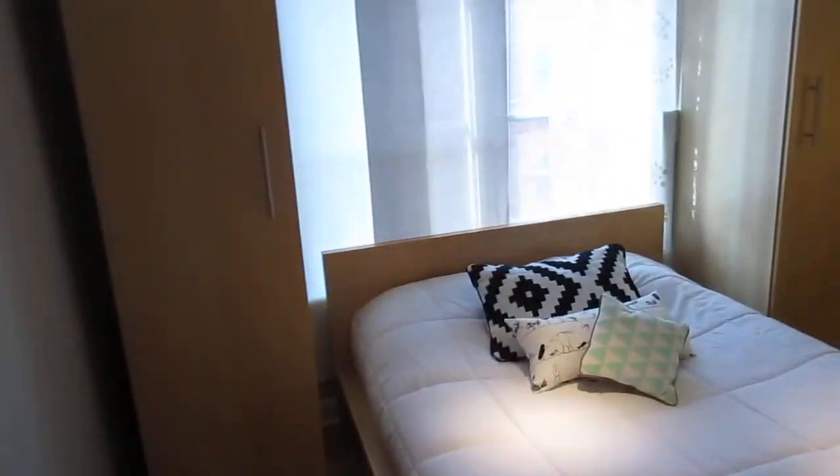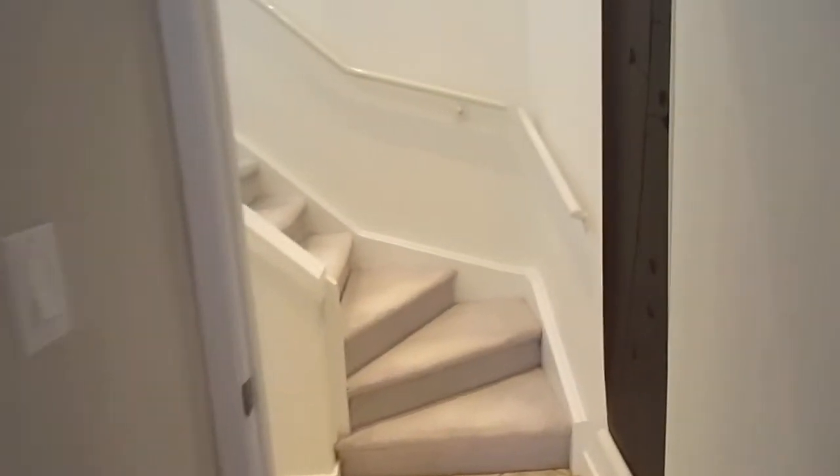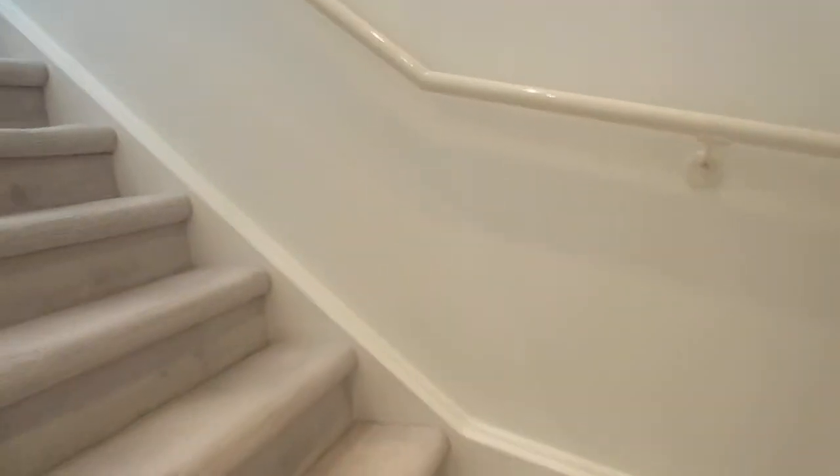This is the master bedroom. Again, full-size closet space — sort of double, triple closets — and lots of room for your queen-size bed. And then you sneak up to the third floor.